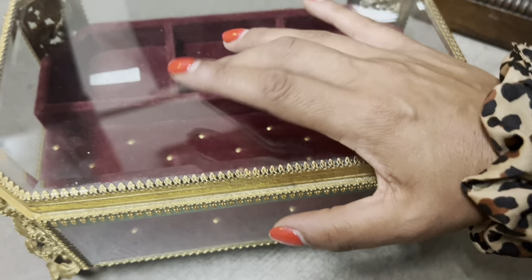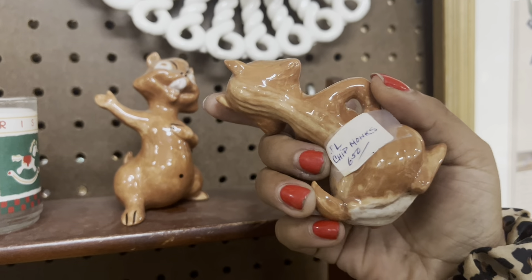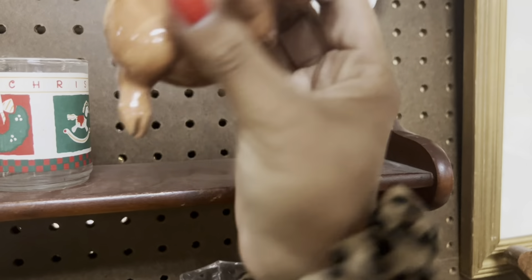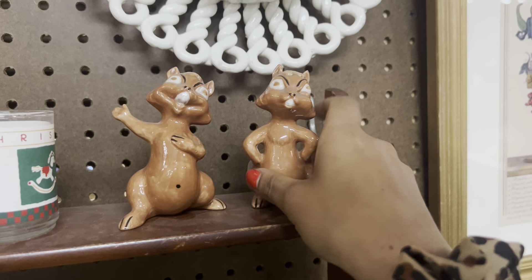I need to step away from this — these guys are up to no good. That is too funny, $6.50. I thought they were salt and pepper shakers but they're just figurines, little hobbyist pieces.